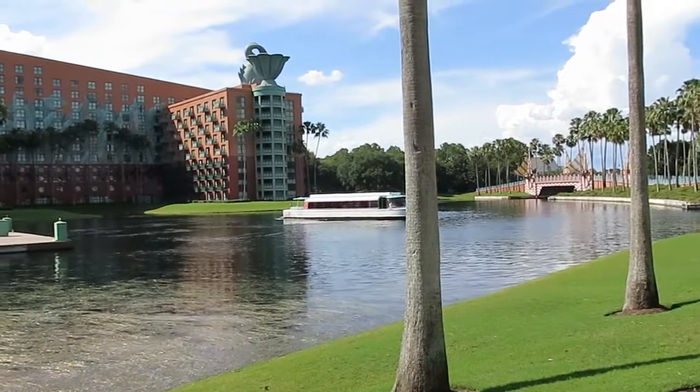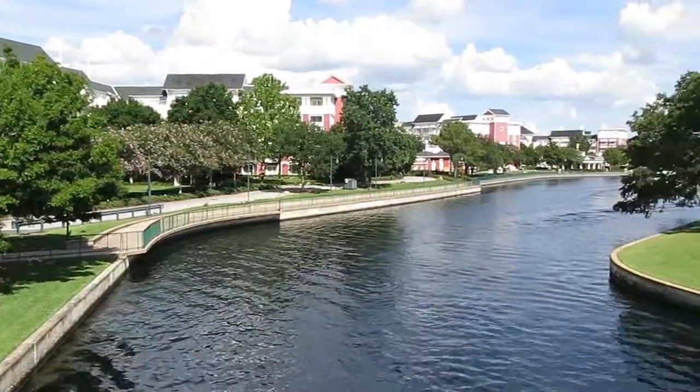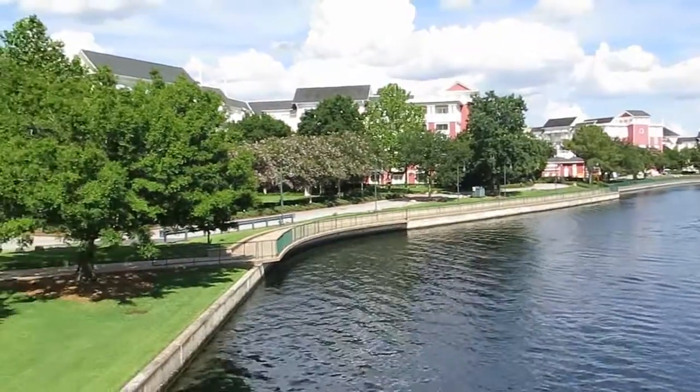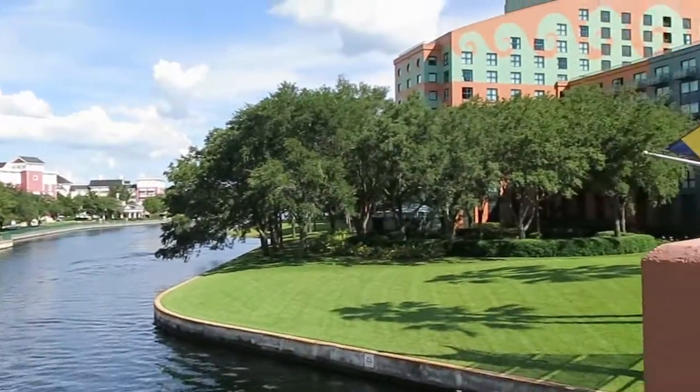This is the water taxi that'll take you around the resort. Here's a view from a bridge over the canal. We've got the Boardwalk Hotel over there, and right beside it we've got the Swan.